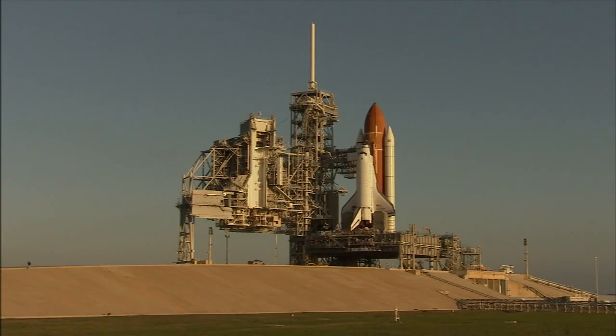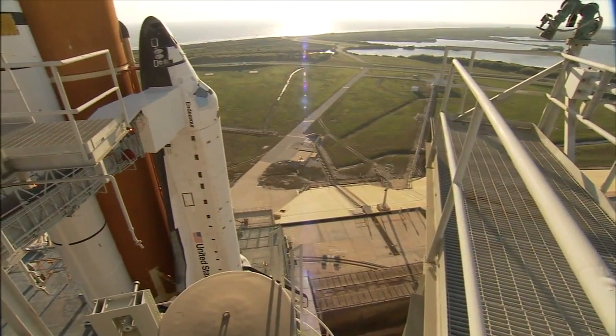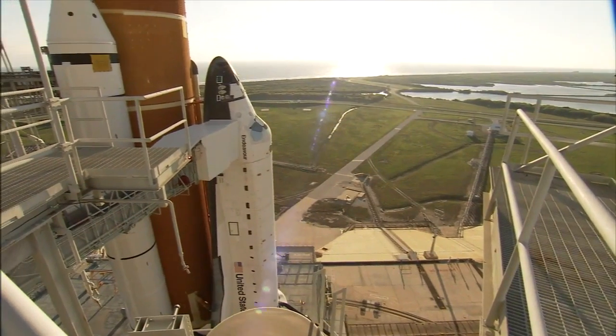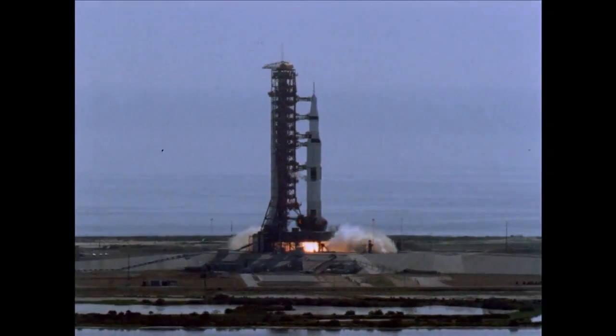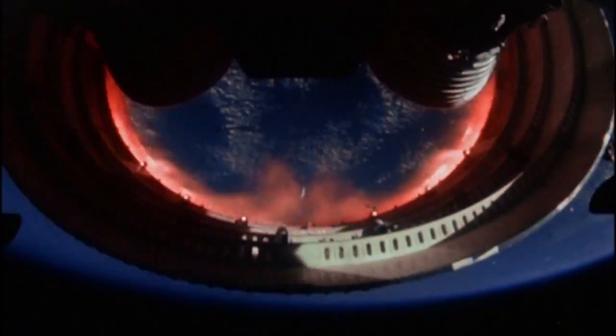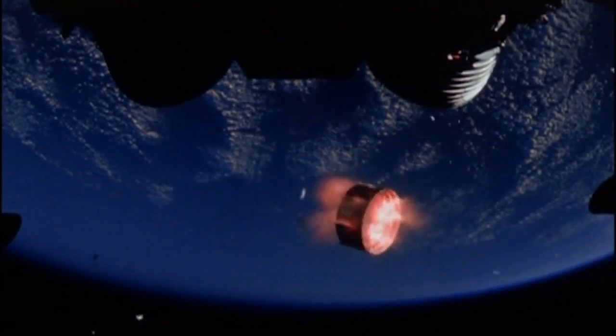The twin solid rocket boosters, or SRBs, are bolted to either side of the tank, with the shuttle itself riding piggyback. This approach was revolutionary in rocket design when it debuted in 1981. Until then, rockets were built by stacking one stage on top of another and then casting off the stages one at a time until a small spacecraft was left on its own in orbit. Until the space shuttle's first mission in 1981, no astronaut had ridden into orbit on the strength of solid-fueled rockets.